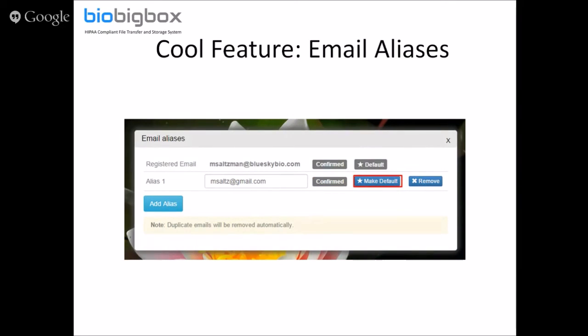If you click 'Make Default,' it means when you're sending a file to somebody else, it will show as being sent from your alias rather than your primary address. You can log into BioBigBox with any of the email addresses you've listed — you don't need to remember which one you created your account with. You just use any of them with the same password and it logs into your BioBigBox account.